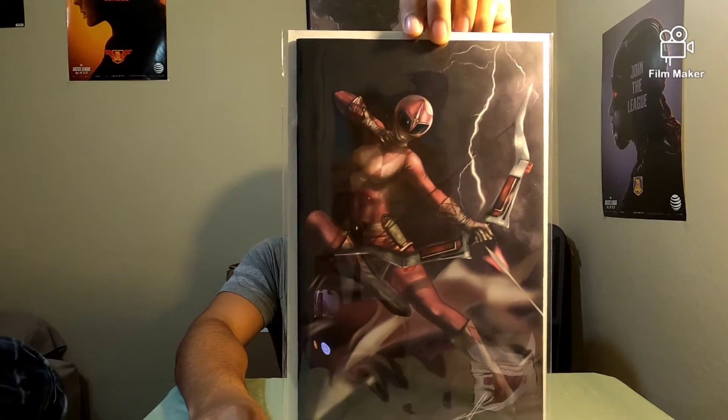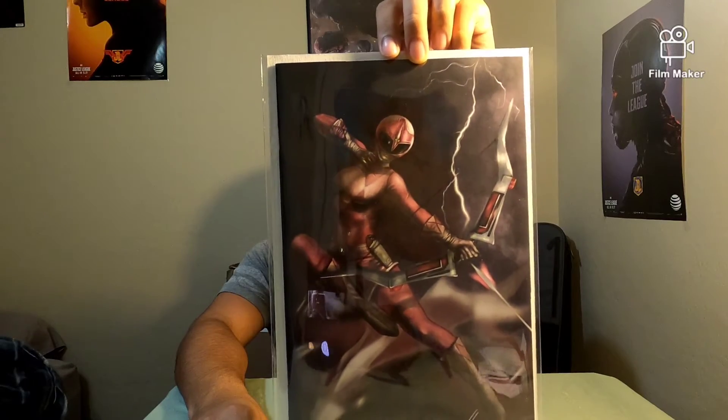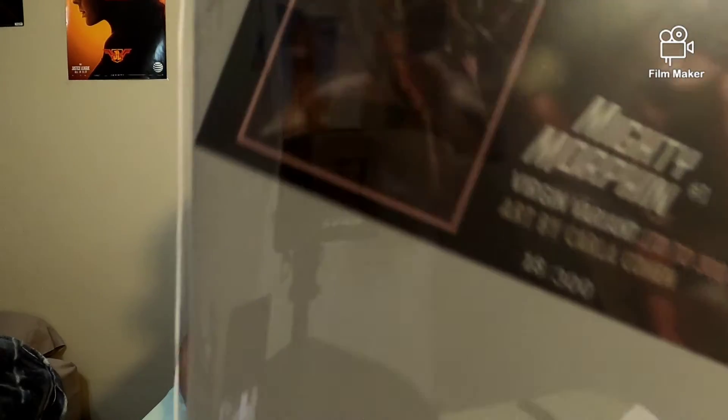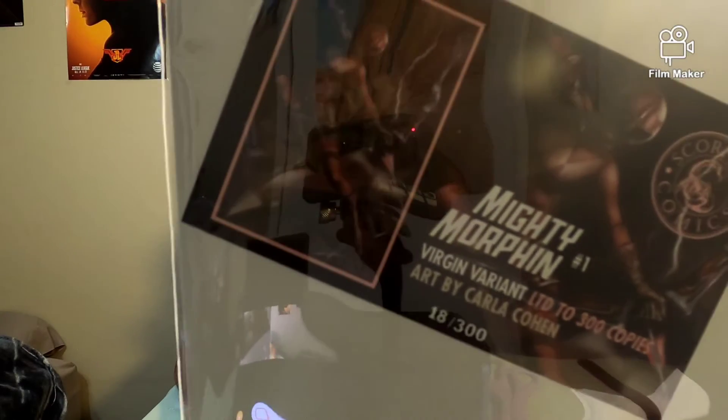Star Wars Adventures. Then we have — I'm not really familiar with this show because I don't watch it, but I just like the comic, so I got them both. I think it's called The Boys. I'm not even that familiar with her name — I think her name is Starlight or something. Then we have The Mighty Morphin — art by Carla Cohen, I think — and it comes with its own numbered certificate: number 18 out of 300.